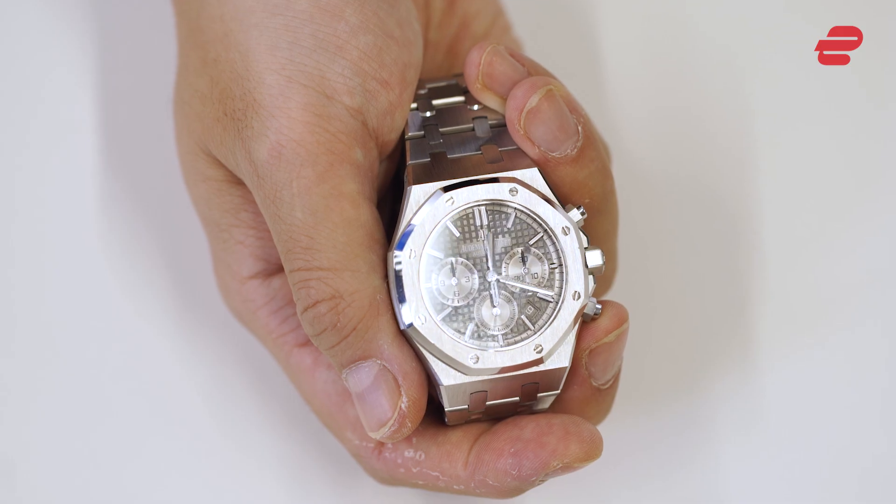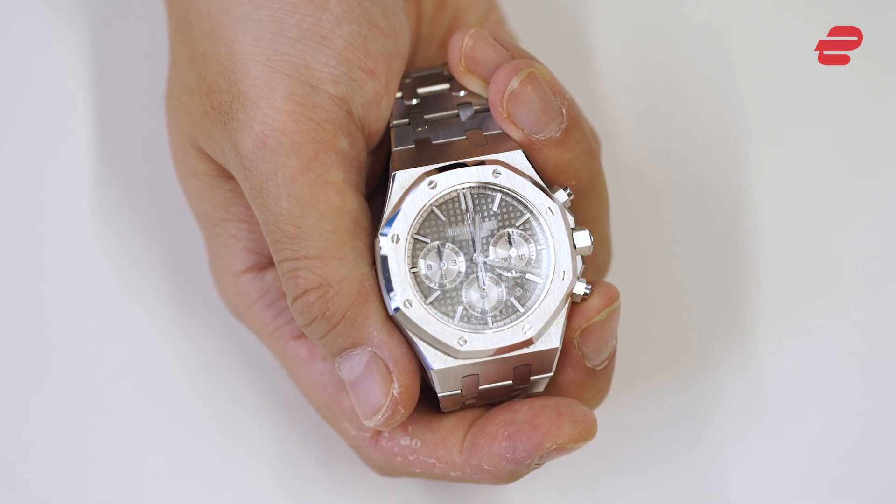Diving watch. An analog diving watch is the perfect timekeeper for your survival kit. It won't need to be charged, unlike a digital or smartwatch, and a new battery replacement can last up to several years.